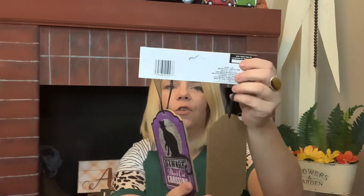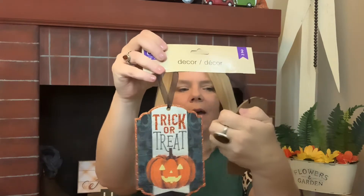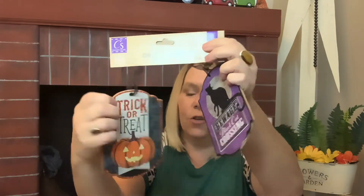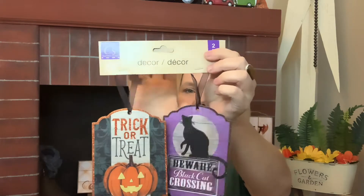They have this two-piece decor set in Crafter Square. One says 'Beware Black Cat Crossing' and the other says 'Trick or Treat' with a pumpkin on it — super cute! And you could consider these 50 cents each.